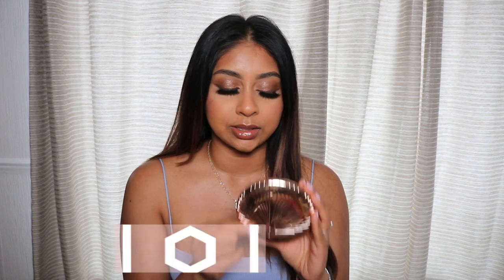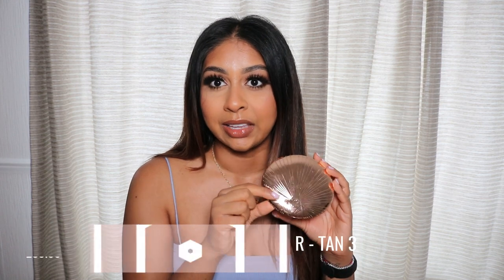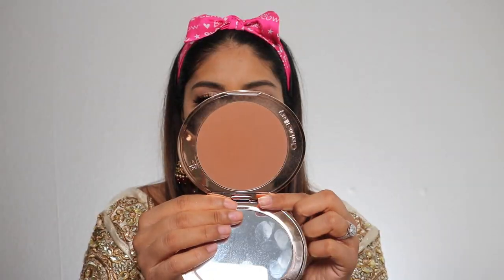Let's jump onto the bronzers. I'm going to start with the one I've been obsessed with lately and keep talking about — I've put it in my favourites video — and that is the Charlotte Tilbury Airbrush Bronzer in shade Tan 3. The packaging is insane and it's a huge bronzer, definitely on the pricier side when it comes to high-end bronzers, but it's so worth it.